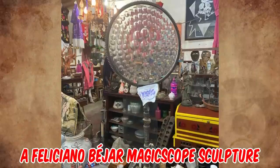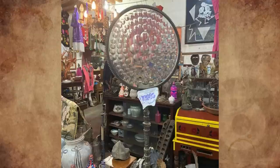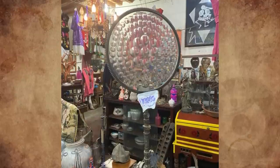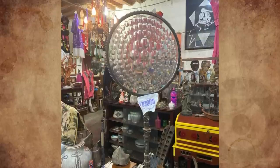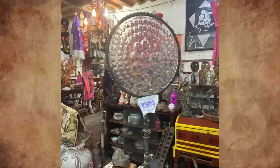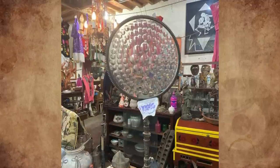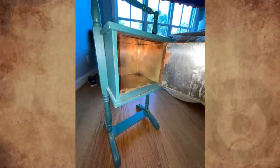It's a Feliciano Béjar magic scope sculpture from the 1960s, which involved various materials along with crystals and lenses to play with light or create distorted visions. Feliciano was a Mexican artist and artisan. If it is a real Béjar, it could be well worth the asking price — one sold for 16,900 US dollars.